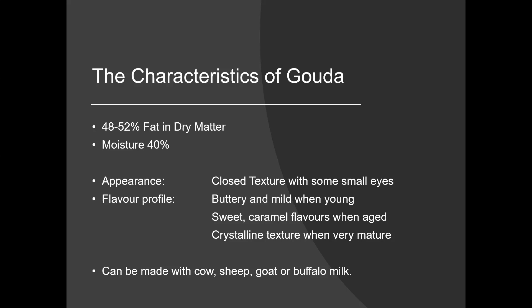The typical moisture level in younger Gouda cheeses would be about 40%, decreasing over time as the cheese loses moisture. The appearance is a closed texture — this is one of the key characteristics. We wouldn't expect to find a lot of openness in the paste. There may be some small eyes due to the growth of lactic acid bacteria and the resulting gas development. Some variations such as Maasdam would have larger, very round spherical eyes caused by propionic acid bacteria.